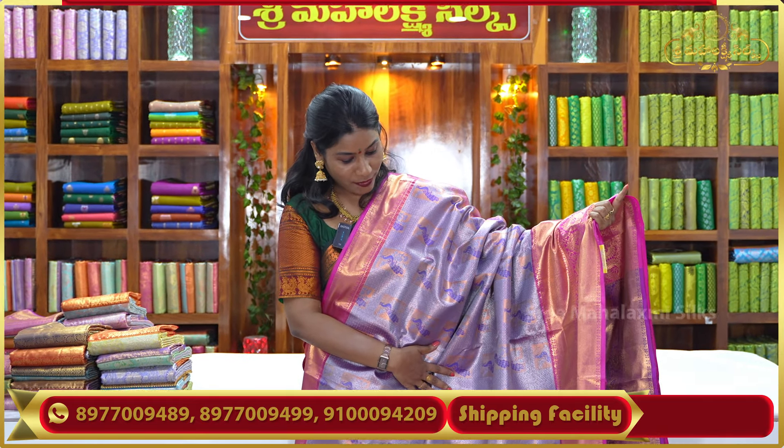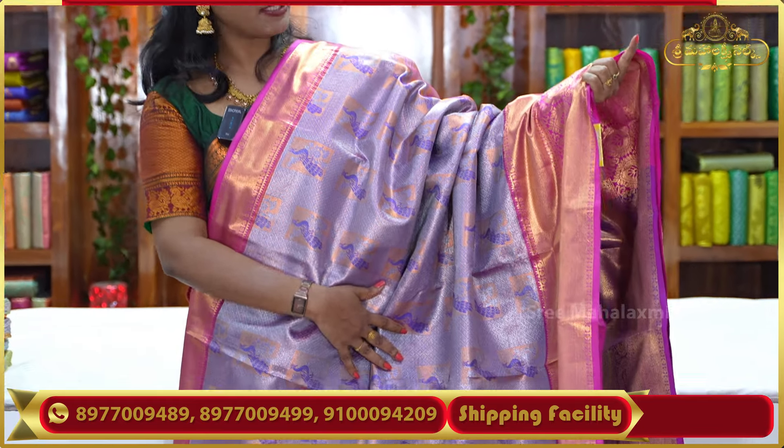The next saree is in lavender color with a beautiful pink border. The body of the saree has a broken design with a peacock pattern, and a medium color pink border. This is a short border with contrast pink color — a very beautiful and rich color. I also have a matching blouse design for this saree. You can contact via WhatsApp with your name and number. The saree price is ₹2,800.